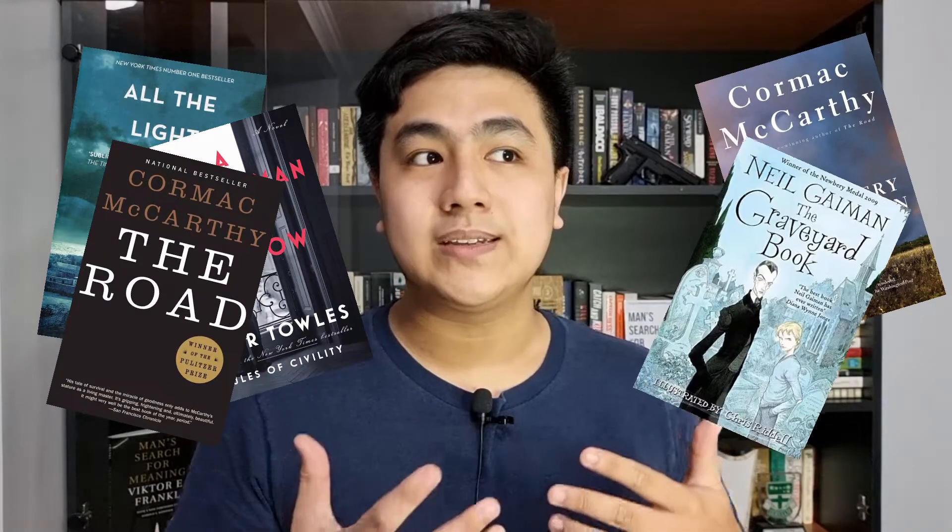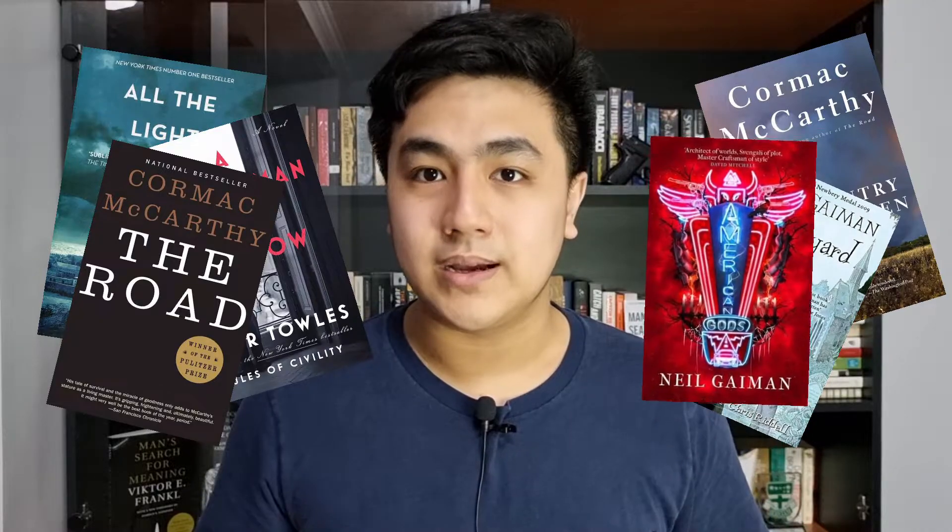The reason LitCharts is one of my favorites is because it also analyzes modern texts such as All the Light We Cannot See, A Gentleman in Moscow, The Road and No Country for Old Men by Cormac McCarthy, and also some books by Neil Gaiman such as The Graveyard Book and American Gods.